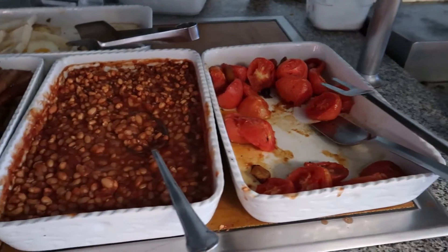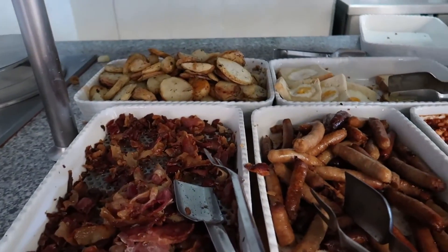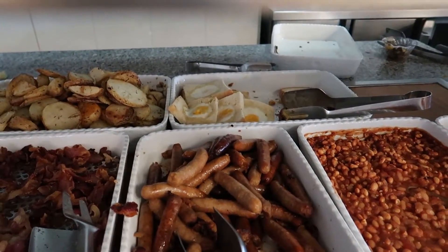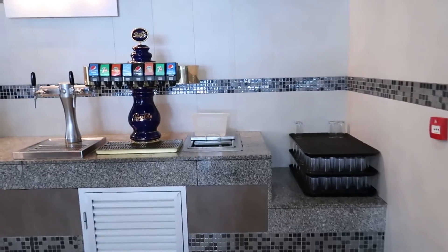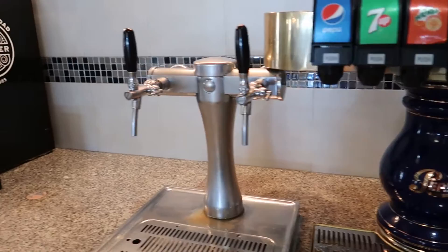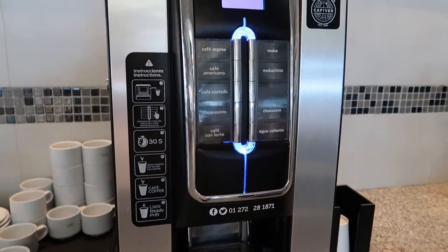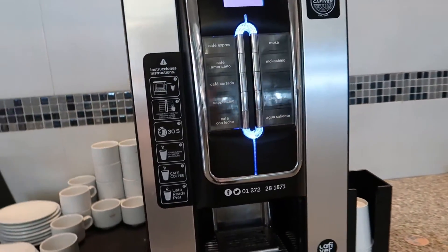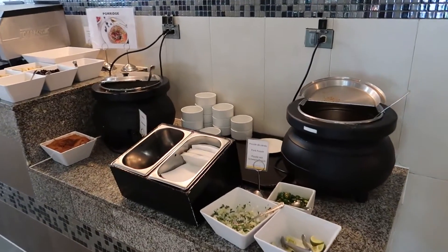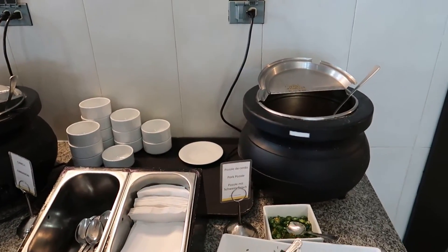Over here we've got some tomato, beans, sausage, bacon, and then potatoes and eggs in a hole — they're kind of inside the bread. Just beside that we've got some soft drinks that are self-serve, and then some coffee here that's self-serve. The team members will use this to grab coffee for you if you want it delivered to your table. Just over here we've got our oatmeal station with hot chocolate and oatmeal in cooking pots.